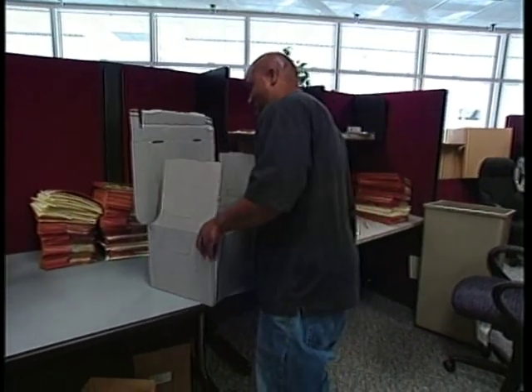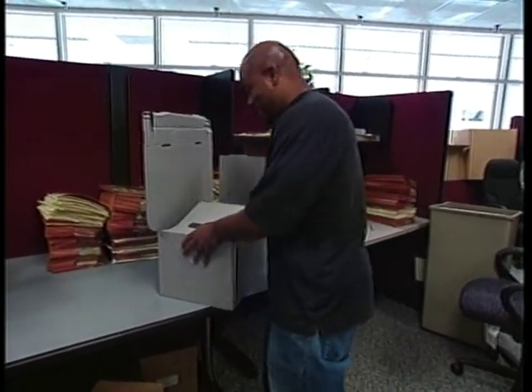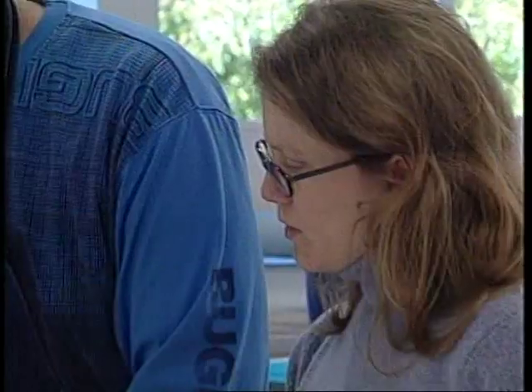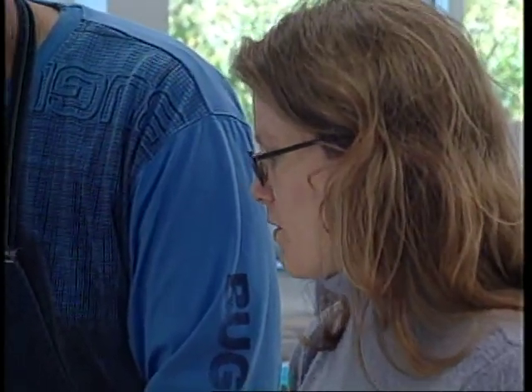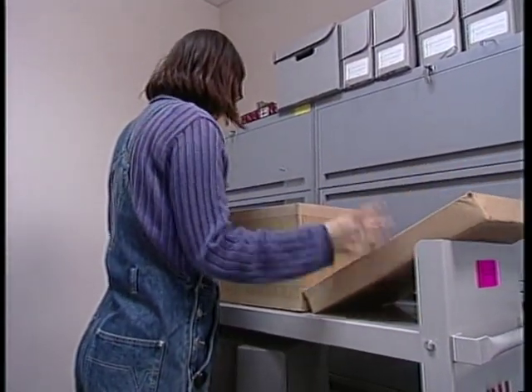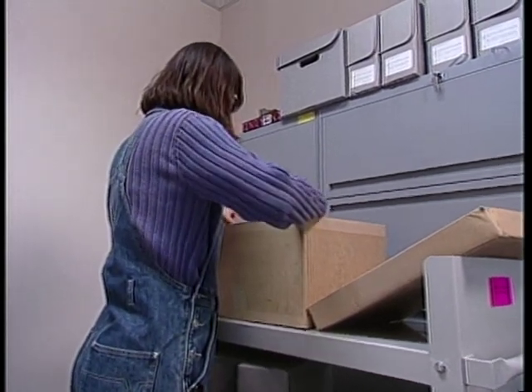While the majority of paper-based records receive basic holdings maintenance, some records have additional needs because of their condition, size, and format. When you find records that need special attention, consult your supervisor or project leader for guidance. Staff carrying out holdings maintenance procedures will be working with instructions designed for a particular project. All actions are based on a specific plan.